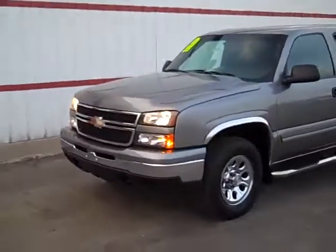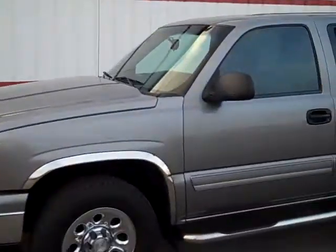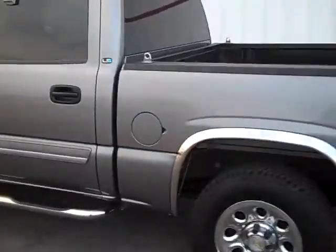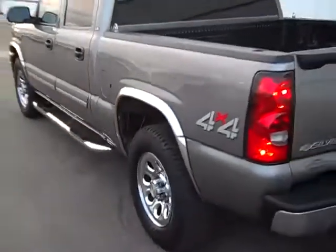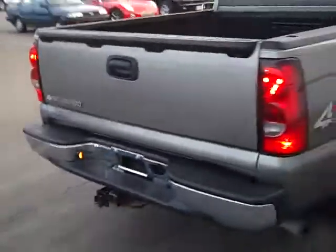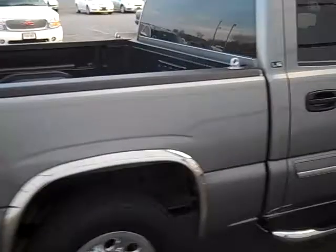This is Mike Wall from Petroski GM in Manitowoc, Wisconsin. We're looking at a 2007 Chevy Silverado Classic crew cab, 4-wheel drive, with a 4.8 liter V8 in it. Nice, sharp, locally owned truck.